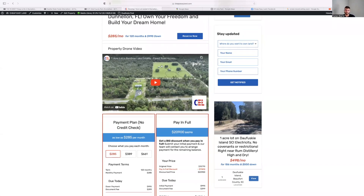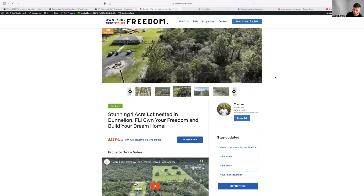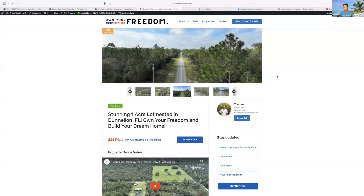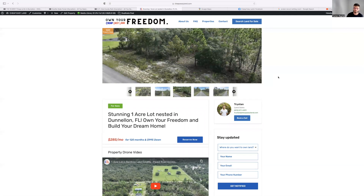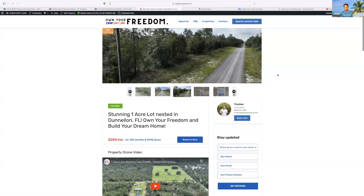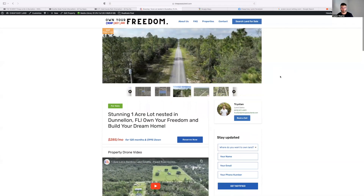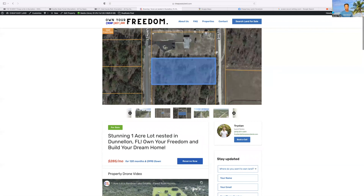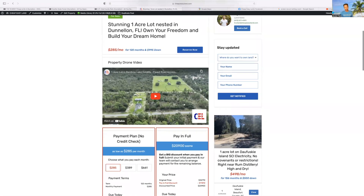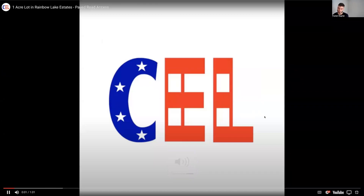Sometimes I look at these properties we have and I'm like, why would we even sell this? Hello America, Jake here with cheapleasyland.com, I'm here with my partner Tristan. Today we want to do a deep dive on a one-acre property in Donnellan, Florida. We've got a great drone guy — shoutout to Dez, Dez Photos — he does all this drone footage for us.